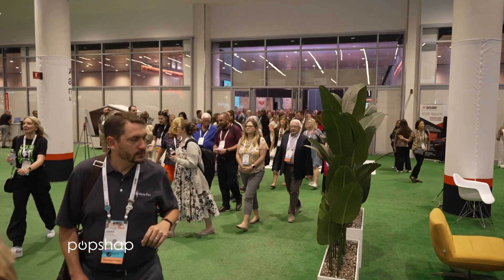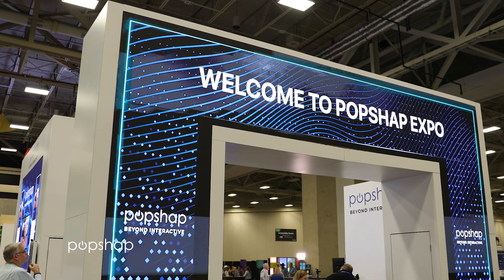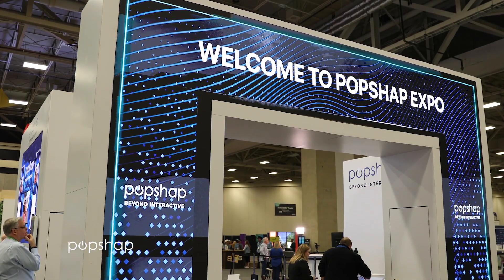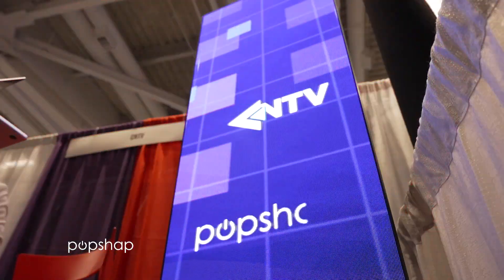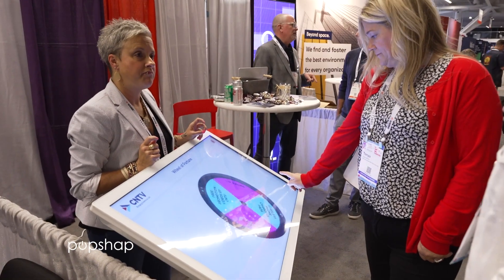In the fast-paced world of trade shows and events, staying ahead of the curve is everything. Imagine having a tool that not only elevates your event, but transforms the entire experience. PopShap is an integrated digital signage solution for associations, corporate shows, exhibitors, and more. Welcome to PopShap, the must-have technology that's redefining the trade show experience.